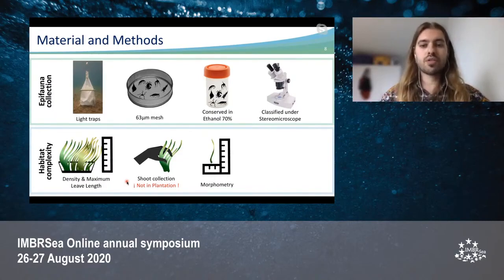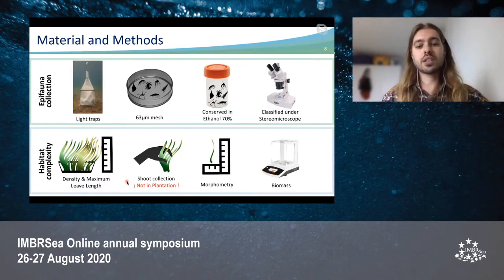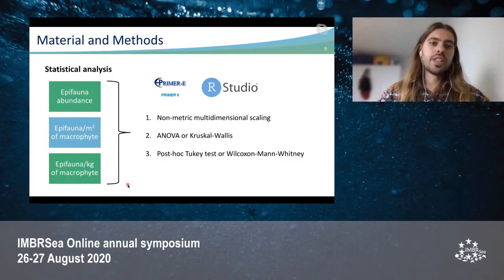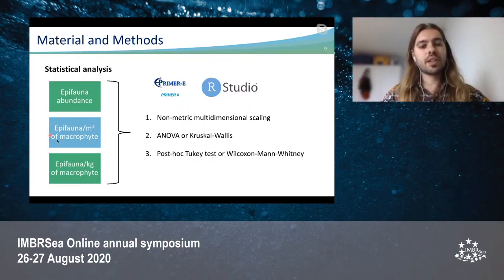From those shoots, morphometry — meaning width and length — was measured, as well as biomass. For shoots in the plantation, their morphometry and biomass were estimated with available data from another study of this project by Rodriguez. What was then obtained was epifaunal abundances per habitat, epifaunal densities per macrophyte leaf area, and epifaunal densities per macrophyte biomass. Non-metrical multidimensional scaling was performed to compare community composition, as well as either ANOVA or Kruskal-Wallis for different taxa, total number of epifauna, Shannon diversity, and species richness. If significant differences were found, a post-hoc Dunn test was also performed.